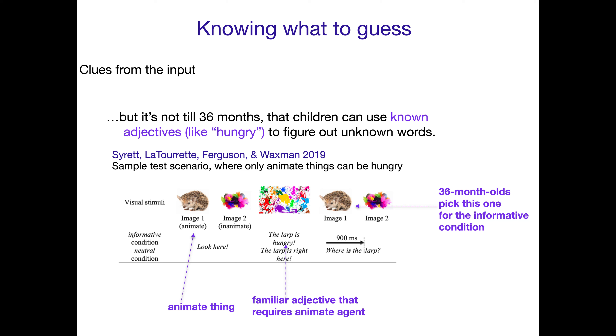Something important is that not all words are easy to use. It turns out it's not until 36 months — that is, three years old — that children can use known adjectives like 'hungry' to figure out unknown words. Only animate things are capable of experiencing hunger, right? So it seems like 'hungry' should work similarly to 'crying.'